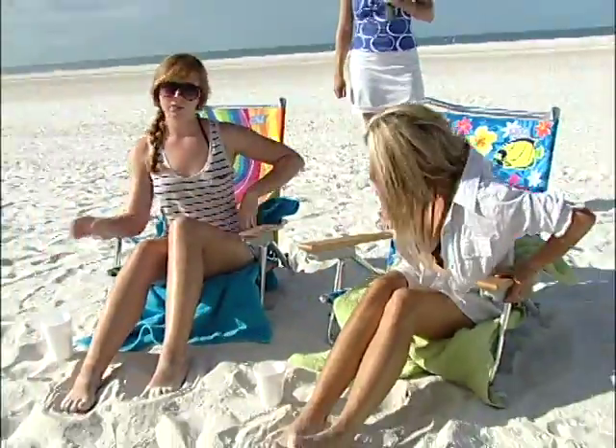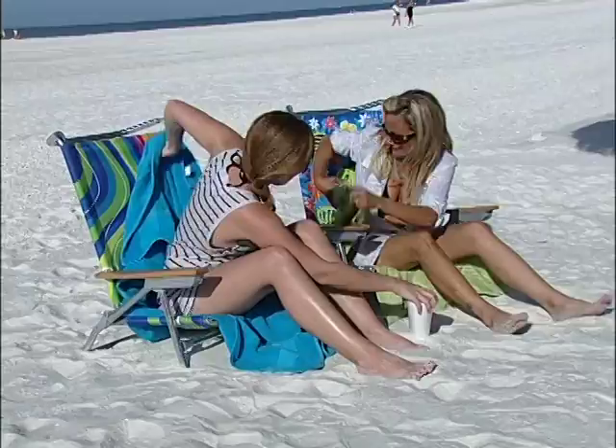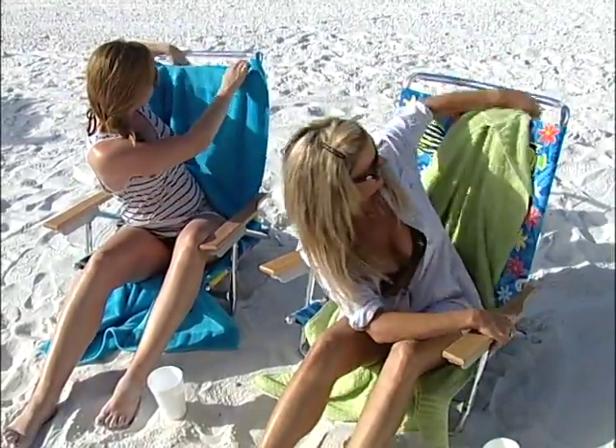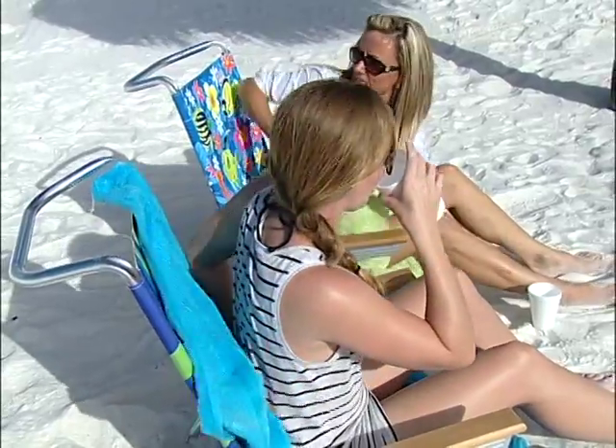Has this ever happened to you? You're at the beach, you get your towel set on your chair, and just as you change positions, the wind blows the towel down around your back, and you spend half the time positioning and repositioning the towel.